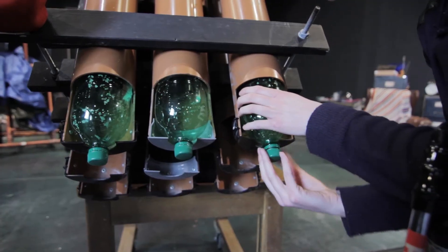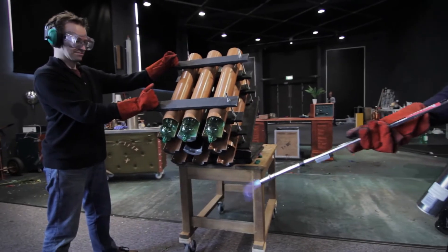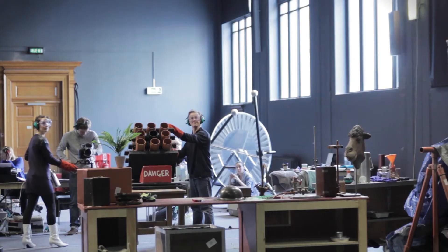In the show the bottle lids will be removed, and when Phil ignites the rockets the chemical reaction will send the rockets shooting into the audience.